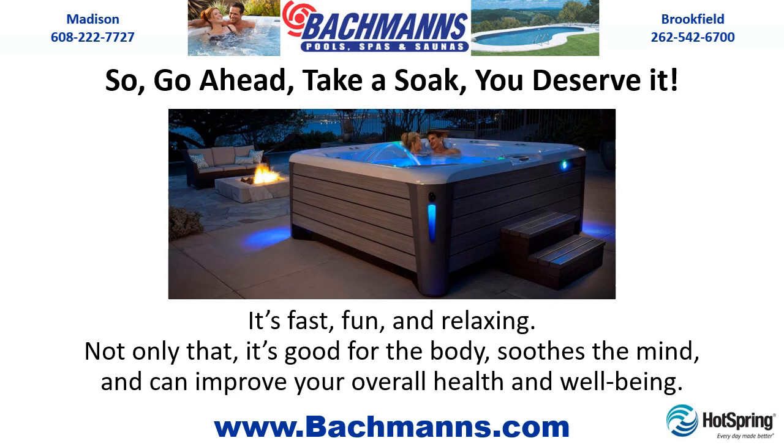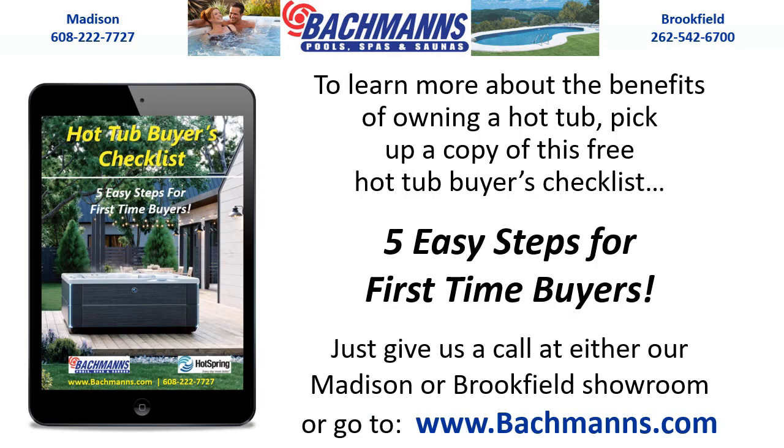So go ahead, take a soak — you deserve it. It's fast, fun, and relaxing. Not only that, it's good for the body, soothes the mind, and can improve your overall health and well-being. To learn more about the benefits of owning a hot tub, pick up a copy of this free hot tub buyer's checklist — five easy steps for first-time buyers. Just give us a call at either our Madison or Brookfield showroom, or go to www.bachmans.com.